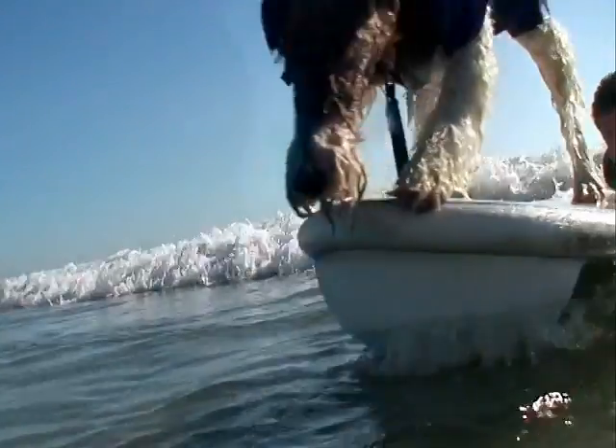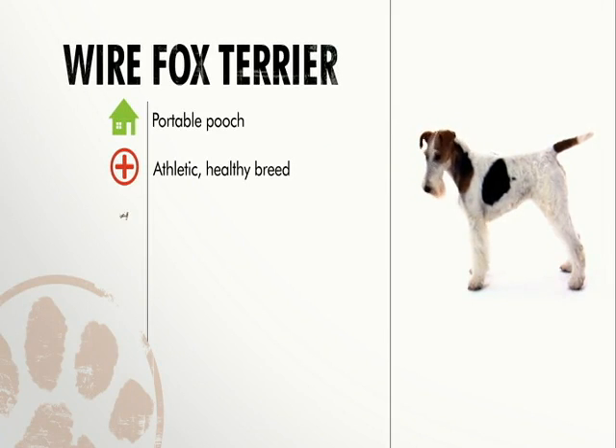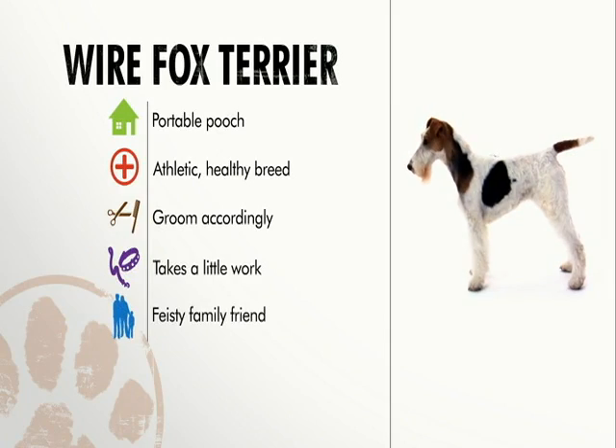Although the wire fox terrier may not be a good fit for everyone, they'll go anywhere with you and keep vet bills low. Pluck the hair for show, be strict in training, and it's a good dog for a family that understands terriers.